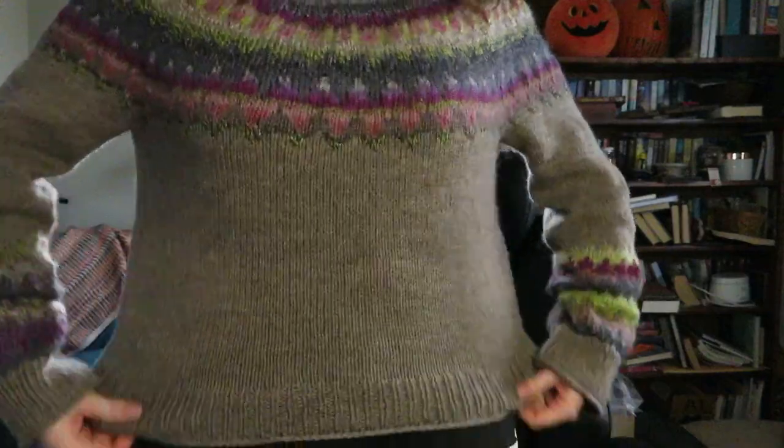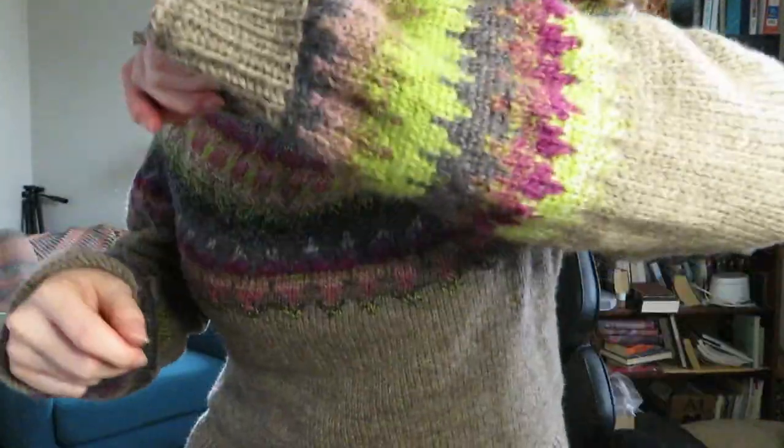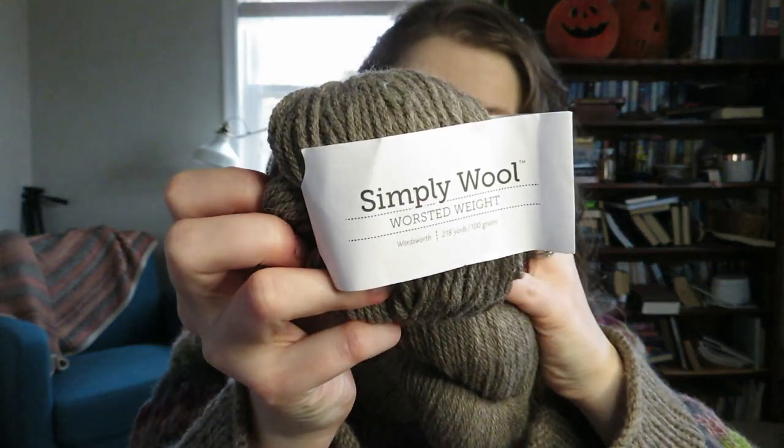I'm wearing a finished object — this is my Easy V by Caitlin Hunter. It is a worsted weight knit, worked up in Simply Wool Worsted from Knit Picks. I really, really like this yarn and will definitely be buying it again. The stitch definition is really nice on the gray.